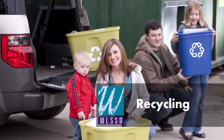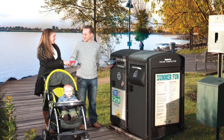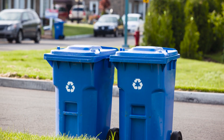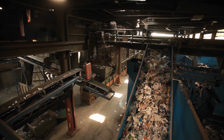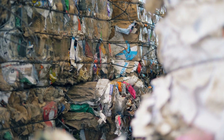What about recycling? As a solid waste authority, WLSSD requires that residents and businesses recycle common materials like paper, cardboard, bottles, cans, jugs and jars. Once deposited in the bin, they become the property of the commercial hauler and are brought to privately owned sorting facilities where materials are separated, baled and marketed as raw materials for manufacturers.